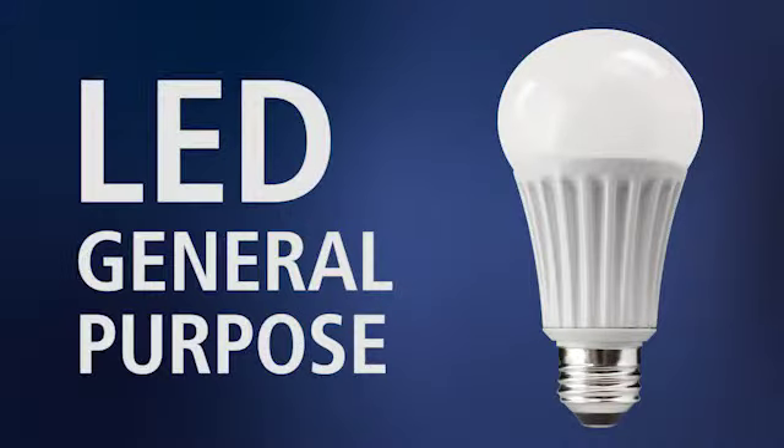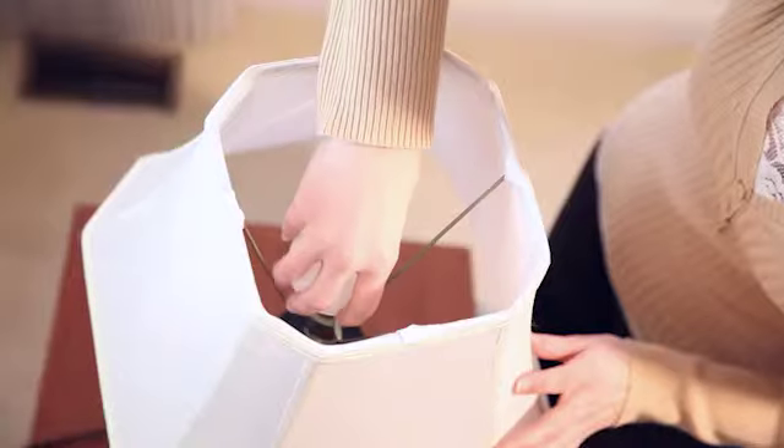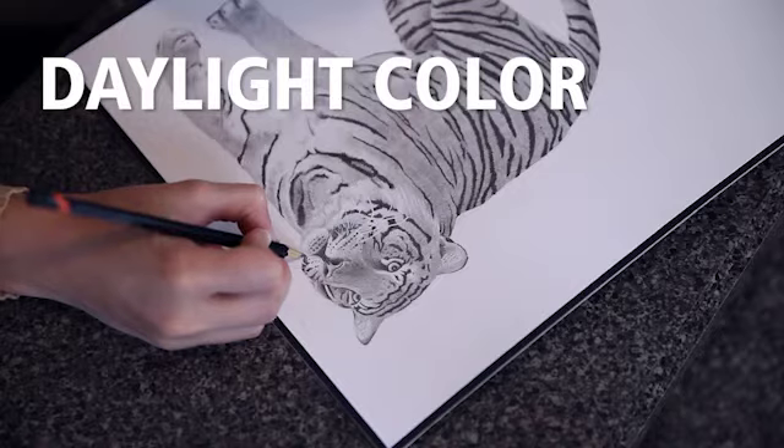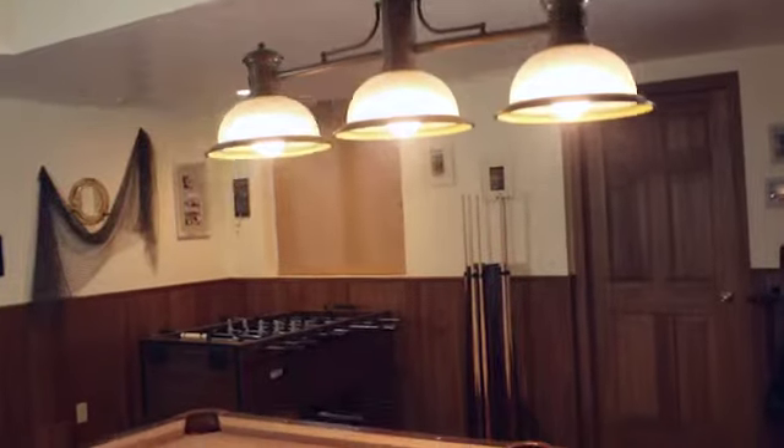Great Value's General Purpose LED Bulb will fit in nearly any application. Daylight gives off a bright quality light, ideal for reading and detail oriented tasks.